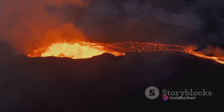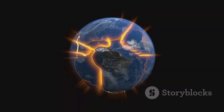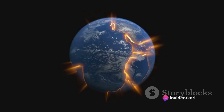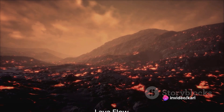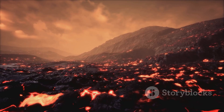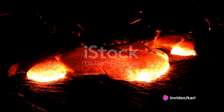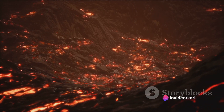The energy released during this process is so immense it can be felt miles away. This explosive release of energy — this spectacular display of Earth's internal forces — is what we commonly refer to as a volcanic eruption. As the eruption subsides, lava flows down the sides of the volcano, leaving behind a trail of destruction. This lava, a testament to the raw power of Earth's inner workings, is not merely molten rock.